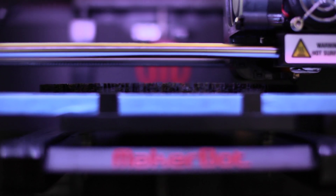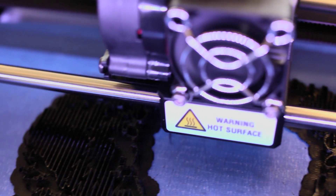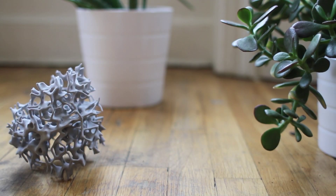3D printing is a type of additive manufacturing. Essentially, think about an inkjet printer printing an image in two dimensions. It does the same thing except it stacks up all those layers and you end up with a three-dimensional object.